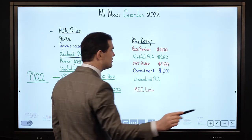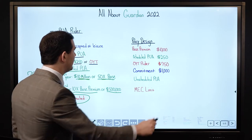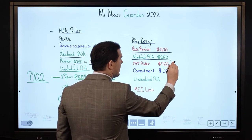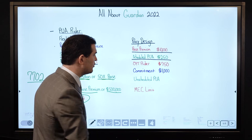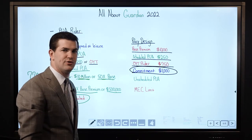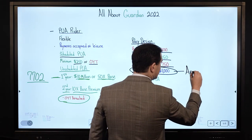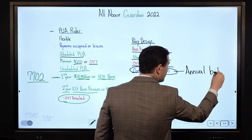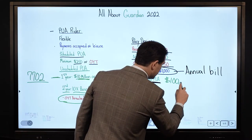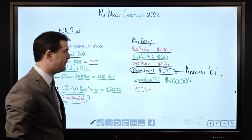So for policy design — if you said hey, I'm interested in a Guardian policy, what should the design specifically look like? Here you go: if I have a base premium of $10,000, scheduled PUA of $250, and assume you have a 1-year term rider attached costing another $750 — that means you're committed to $11,000 per year. That's your annual bill, payable monthly if you want. Then 100% at your discretion you could throw another $100,000 into PUAs — 10x your base premium.